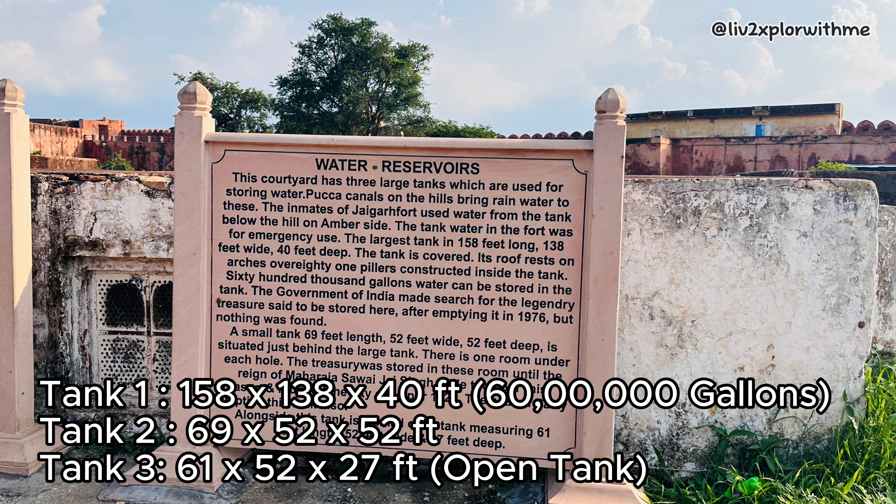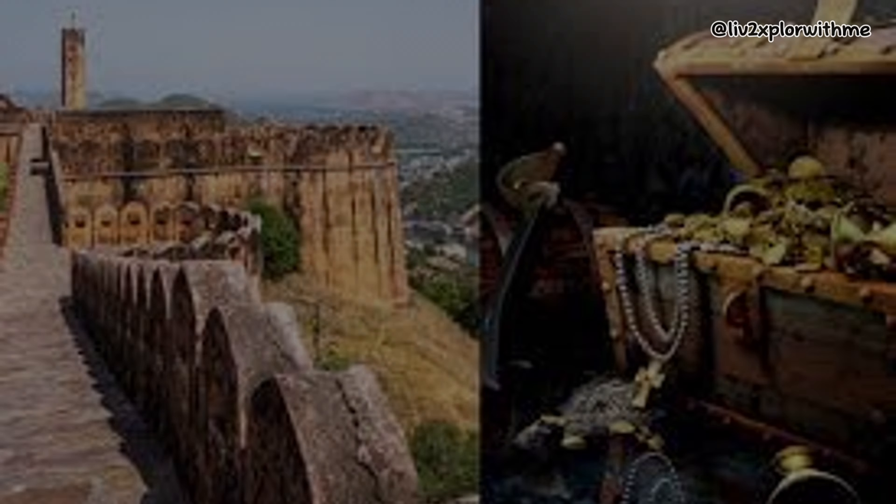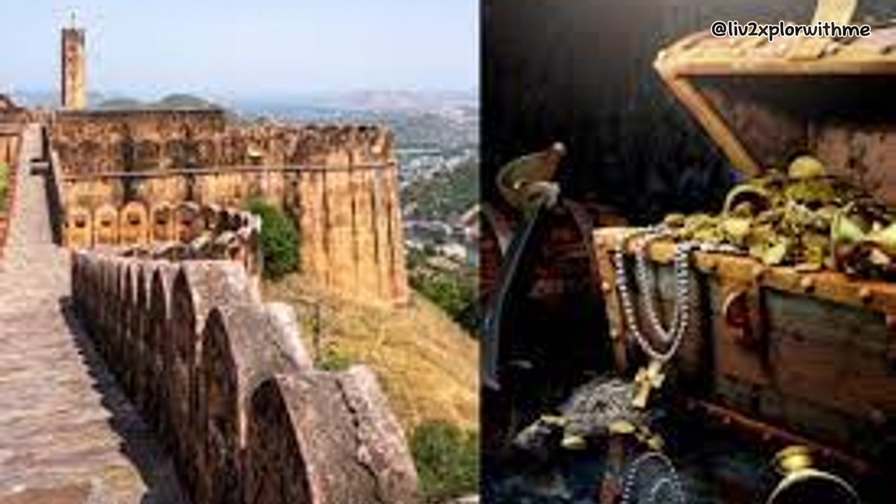The second tank has nine holes under its roof, and there is a room under each hole. These rooms were used as a treasury house until the reign of Maharaja Sawai Jai Singh II. Now let's come to the most interesting part, which is the treasure mystery.